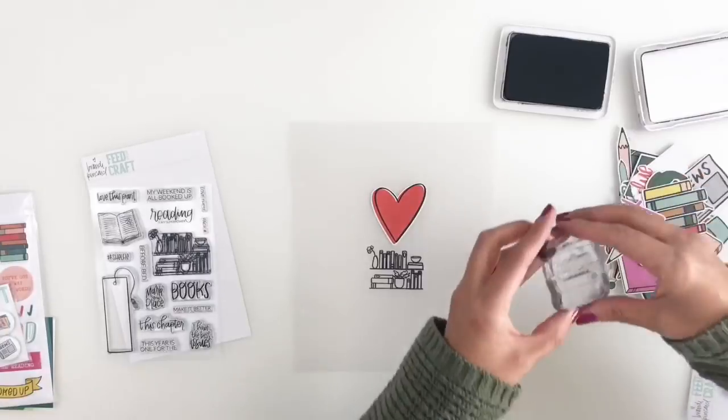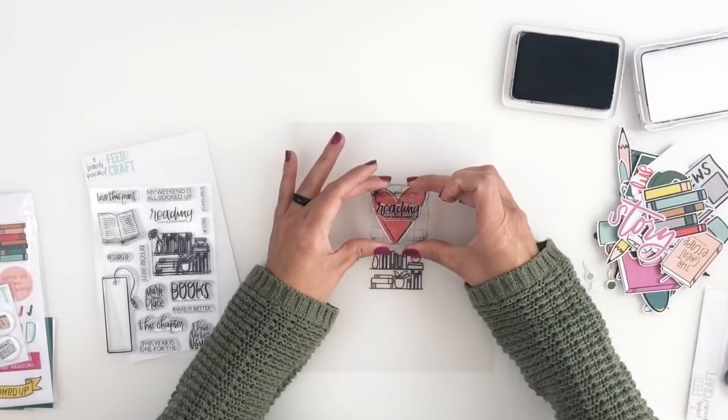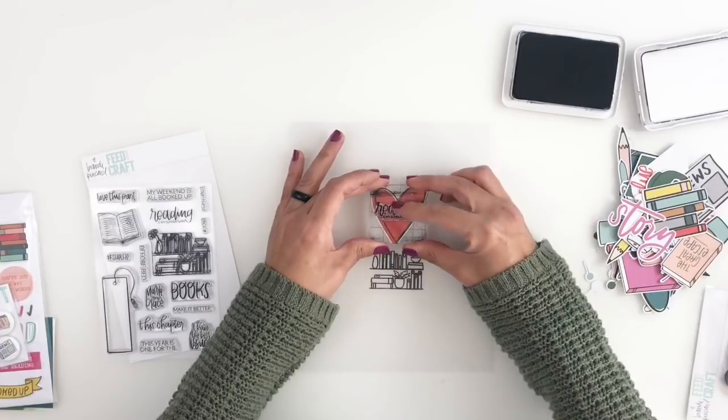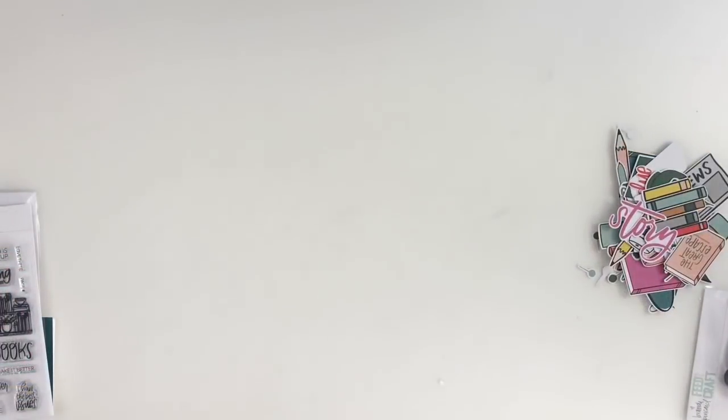I felt like my heart needed something, so I'm going to go ahead and stamp 'reading is my superpower' right in the center of my heart. Then I call my title page done and I'm going to be moving on.